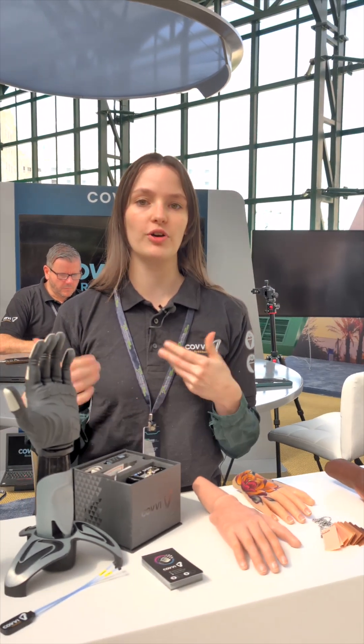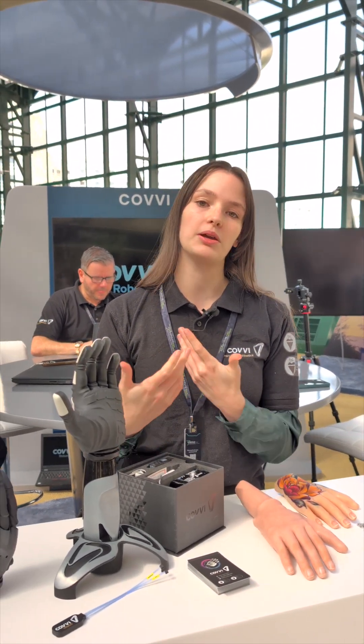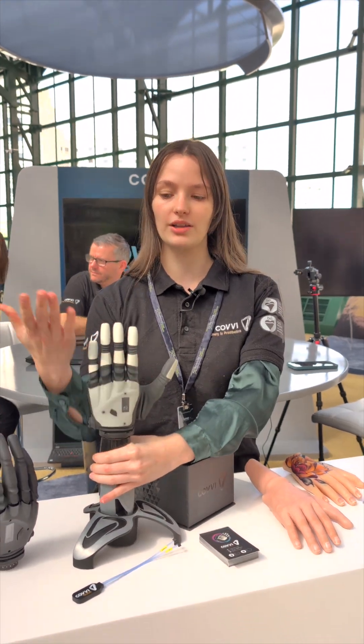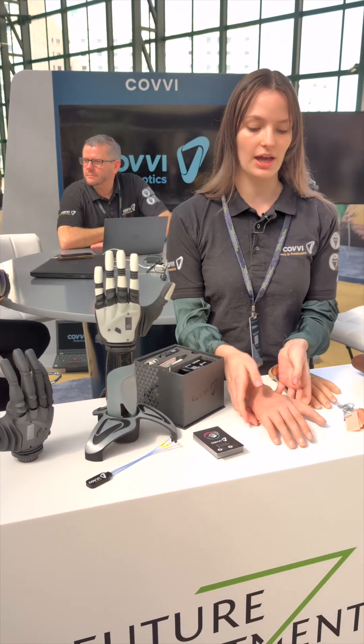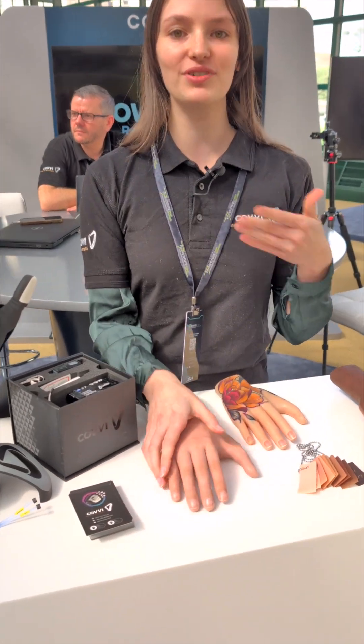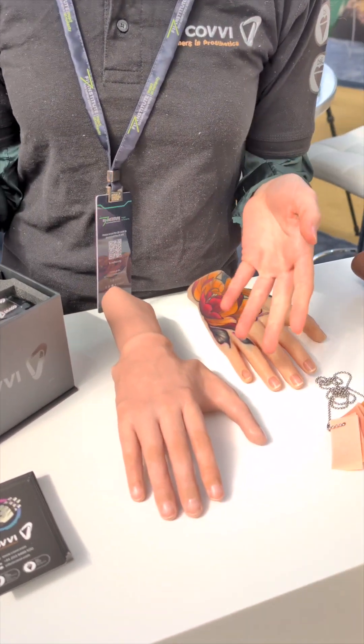We also have sensors in every single one of the fingertips, which really helps users regain some function that they've lost, either through being born without the hand or through loss in an accident. We also offer this in our robotic range, but we also have a skin tone range if users want the more realistic and less terminator-esque look.